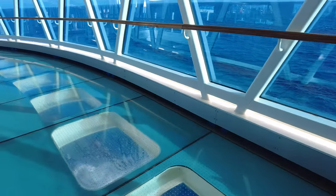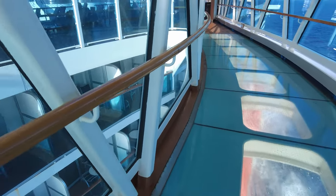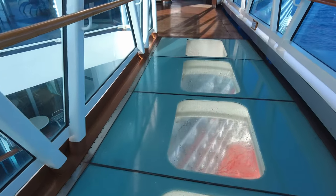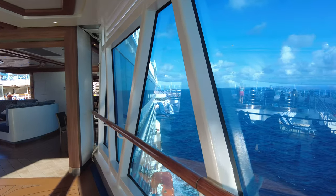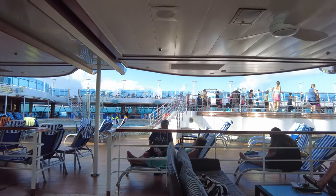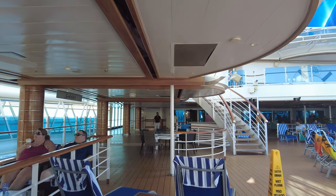Walking outside of the buffet, this is called the Sea Walk — a bridge that cantilevers out over the ship. If you have issues with heights it might be a problem, but it's a very thick glassed-in area and you can stand there and look down at the ocean below. It is definitely different. I can't imagine how cool it must be to do that in Alaska — to stand there and see icebergs, go through fjords, and see all around you.